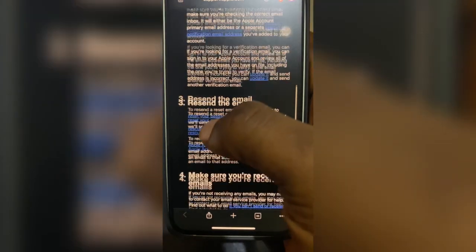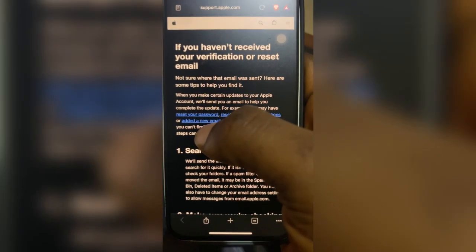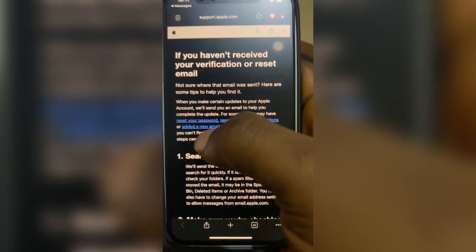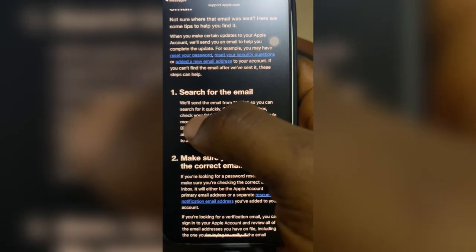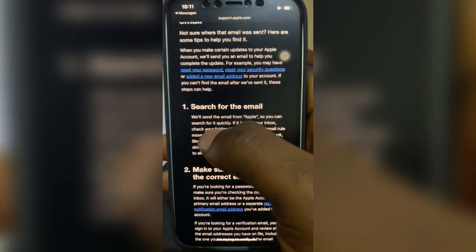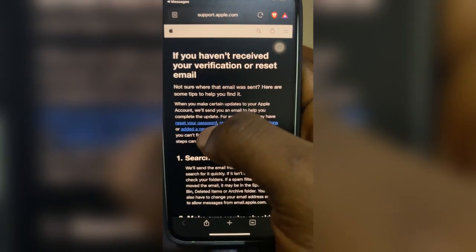Make sure you don't pay anyone money. Someone told me they have spent too much money for this solution — this is a simple solution with Apple and you can do it yourself. I can assist you. Don't pay anyone money because it's free with Apple. I believe they are having system issues, which is why many people are not receiving the emails at the moment.